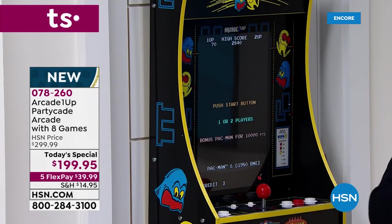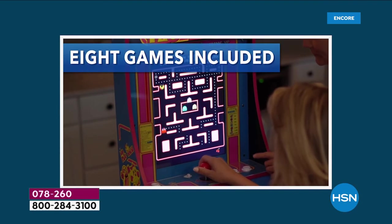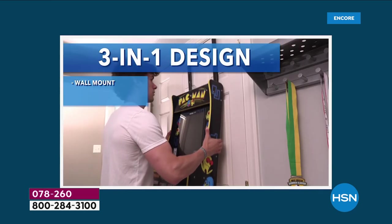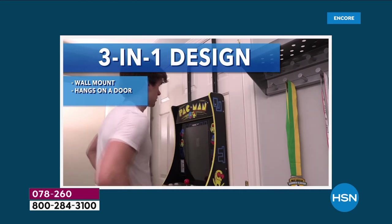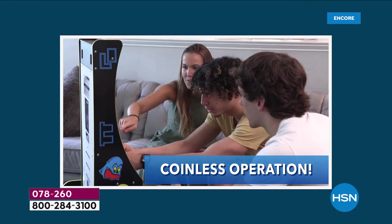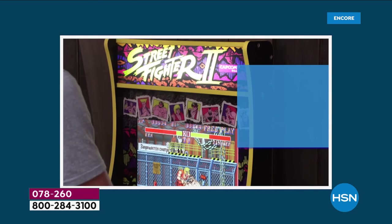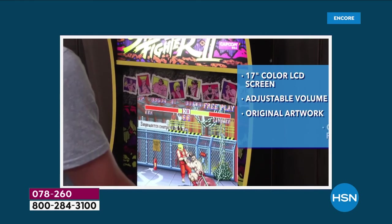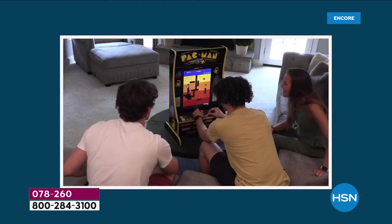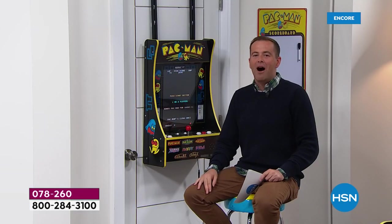They're gonna bring 1980-something back into our homes easily and simply without needing any quarters. You can play for as long as you want. This is what it looks like. Full-size screen, 17 inches, beautiful high resolution, same size as a regular arcade machine. For the first time ever, eight games included. Three-in-one design, so you can put this on a countertop, on the wall, or over the door. It's simple and easy and just true wholesome fun from Arcade 1-Up.